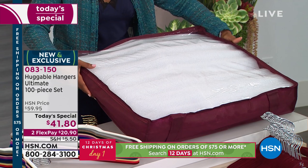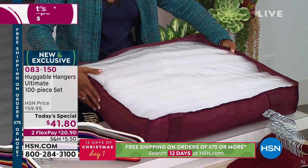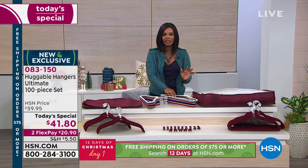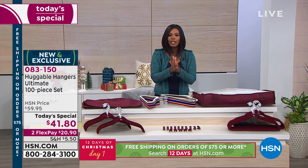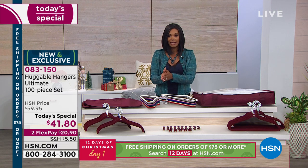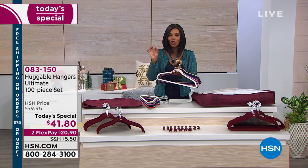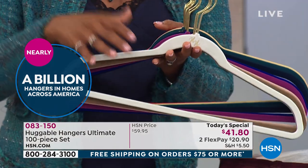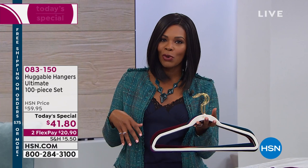You're also getting 4 dust covers, which protect your clothes from getting dusty. You can fit up to six garments under one dust cover — almost an entire week's worth of outfits. You're also getting an under-the-bed storage container that can hold pillows, extra blankets, sweaters, or summer clothes. And our value of $41.80 for 100 pieces works out to about 41 cents per piece.